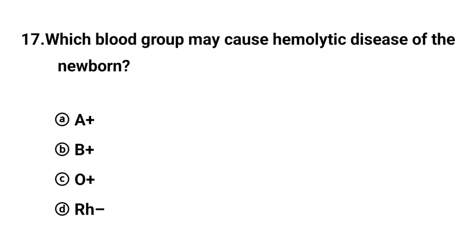Q17. Which blood group may cause hemolytic disease of the newborn? The right answer is option D: RH negative.